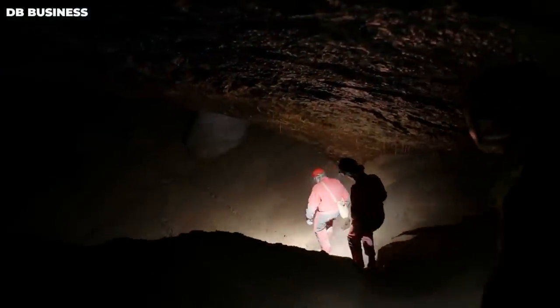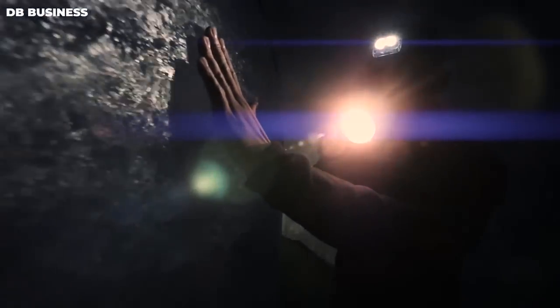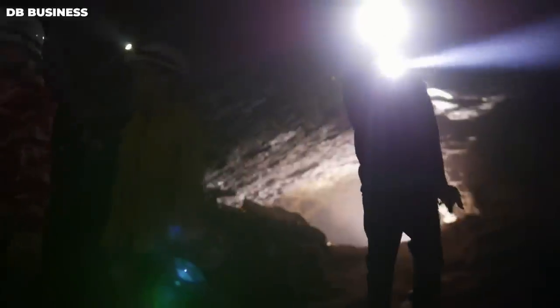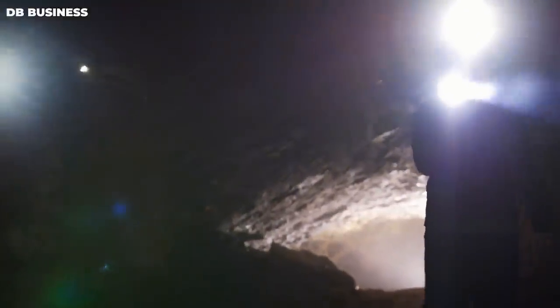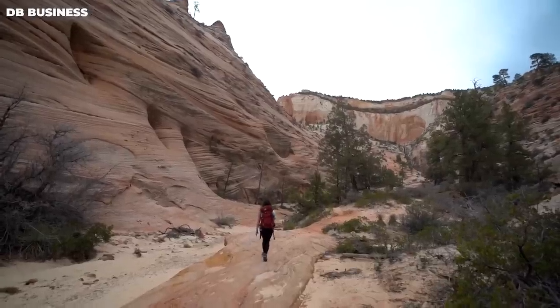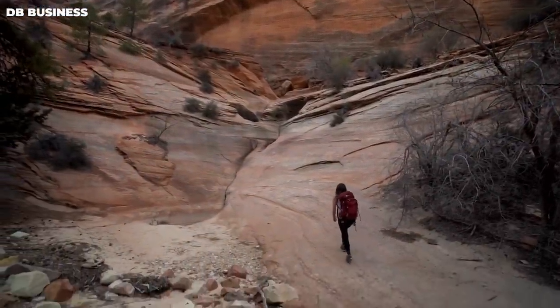This discovery has underscored the importance of conservation and preservation efforts in the Grand Canyon. By protecting this natural wonder, we can ensure future generations can learn from its geological, archaeological, and historical treasures. The cave's discovery has also inspired further research and exploration, leading to the identification and protection of other valuable sites in the Grand Canyon.